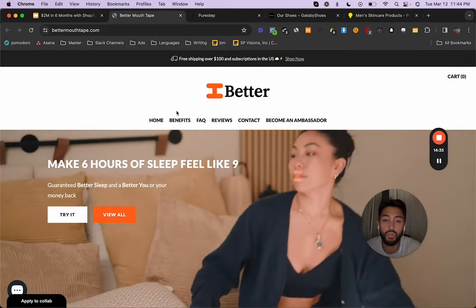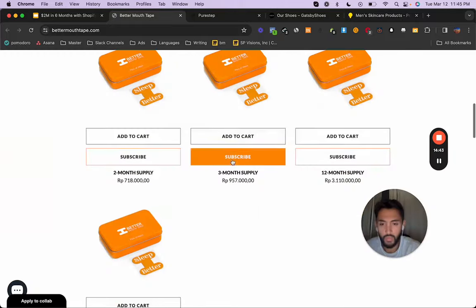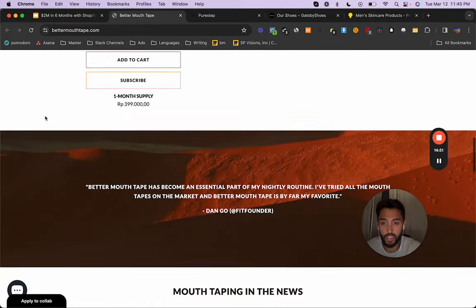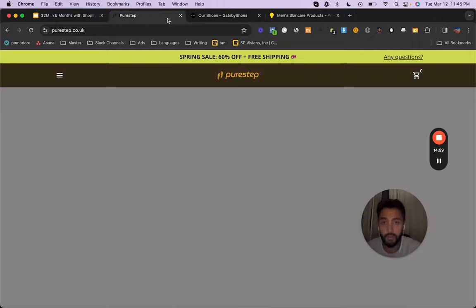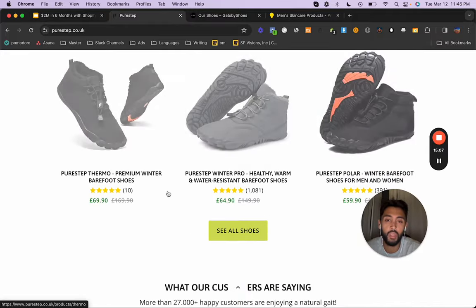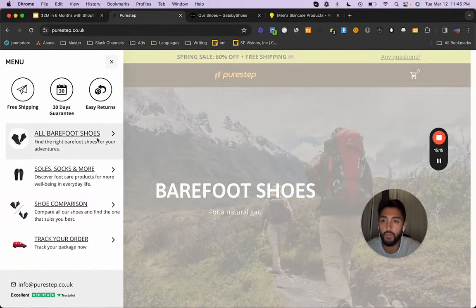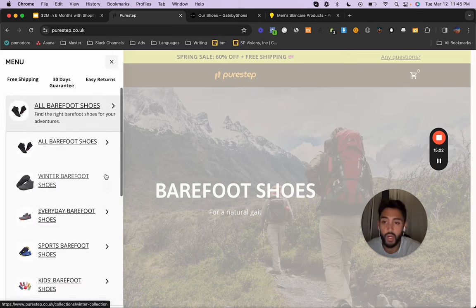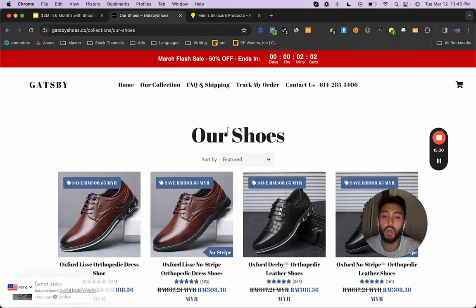Better mouth tape — just mouth tape, because that's a trend: nasal breathing when you sleep. They've done a good job here — this is a subscription-based service. I don't know how this would work as a one-time purchase; they probably break even on a one-time purchase depending on where they advertise. But then they get the recurring customer with a high LTV. The barefoot shoes brand here is a UK brand — they've really taken this and run with it. It's a legit brand, very cool to see what they're doing. And then you have simple dress shoes — affordable for men, easy to buy.